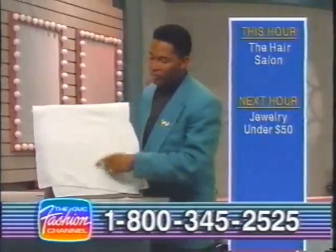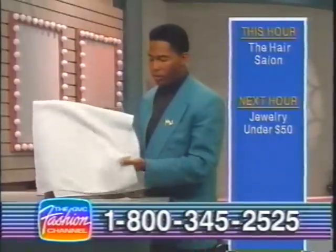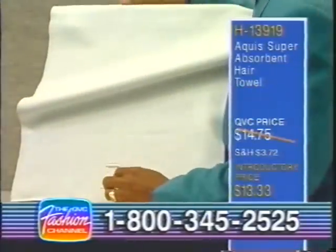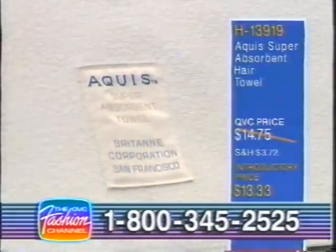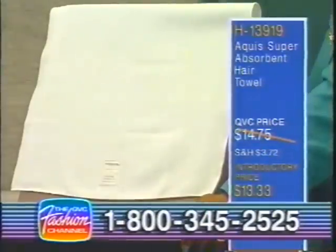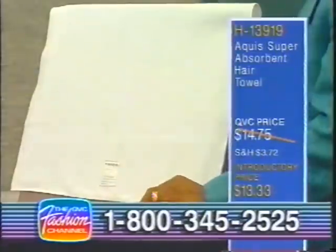At first glance it would remind you of a baby's diaper, like the cloth diapers you used to see for babies. But this is a very, very super absorbent hair towel. It's by the company Aqueous, and you can see the logo stitched right at the bottom. The item number is H13919, and it carries a QVC price of $14.75, still new here on the QVC Fashion Channel at an introductory price of $13.33.